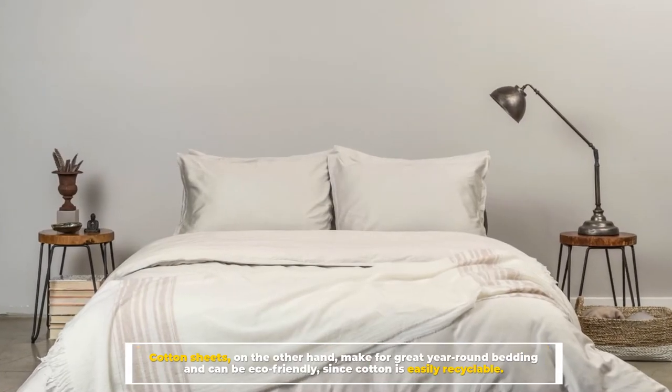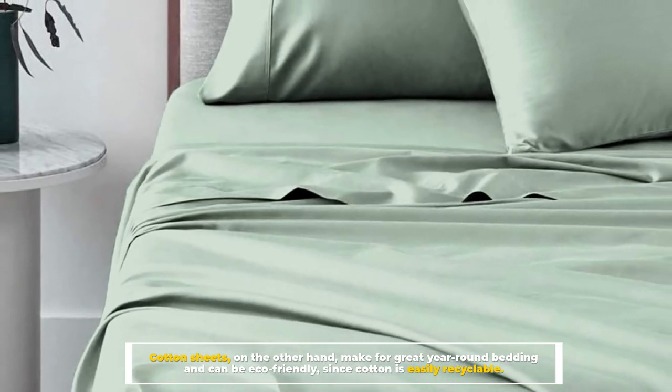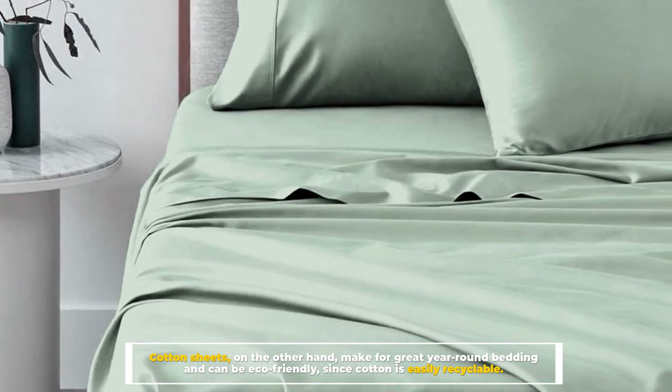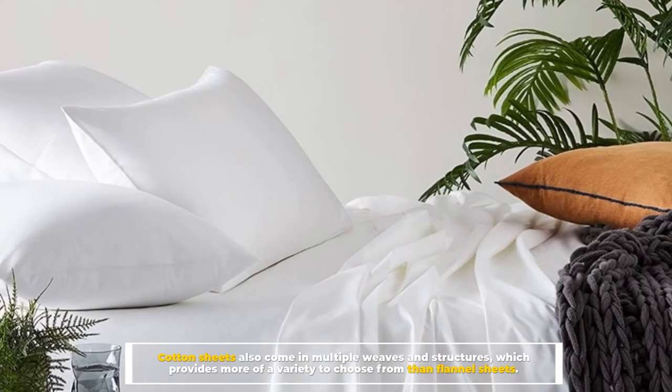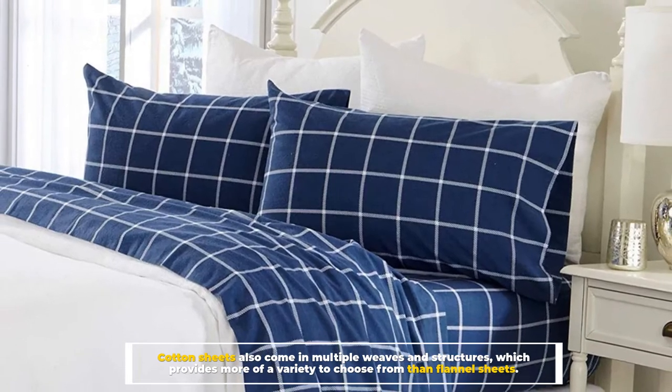Cotton sheets, on the other hand, make for great year-round bedding and can be eco-friendly since cotton is easily recyclable. Cotton sheets also come in multiple weaves and structures, which provides more of a variety to choose from than flannel sheets.